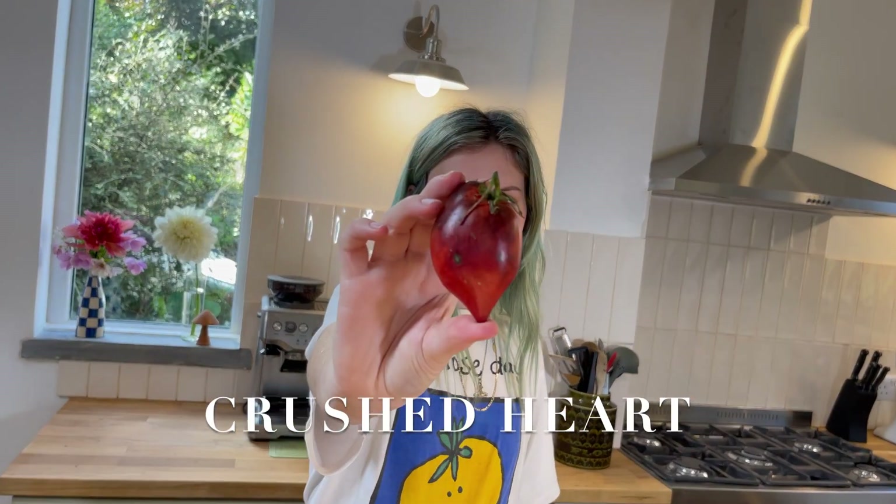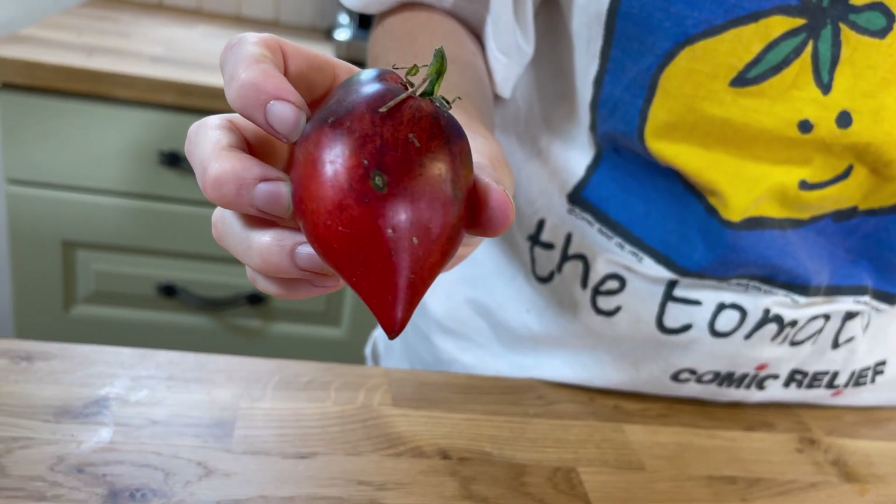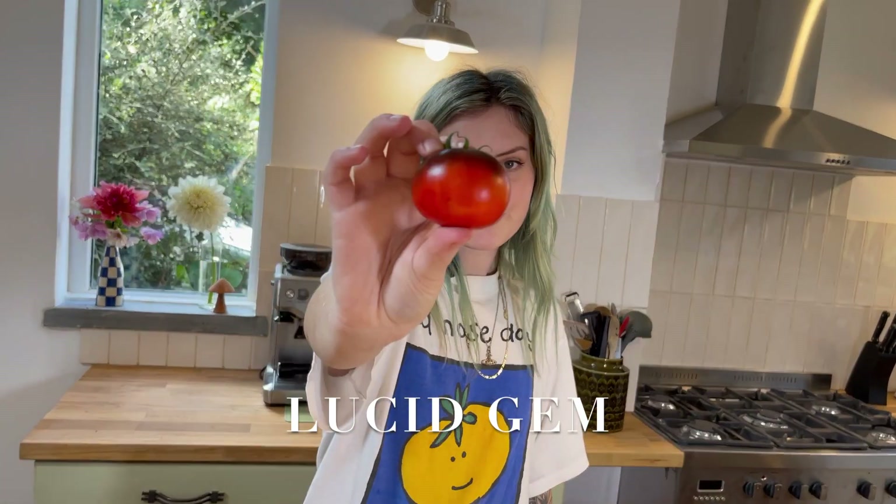This one's called Crushed Heart, it's got a really nice heart shape and it's like a nice red and black colour. It's got quite a fleshy texture, it's nice and fruity, a little bit sweet, a little bit acidic, a good level of flavour there. I'm going to give that one a 7 out of 10.